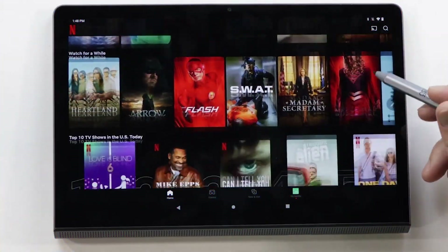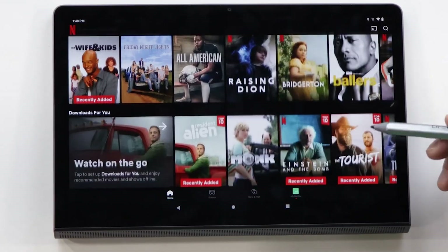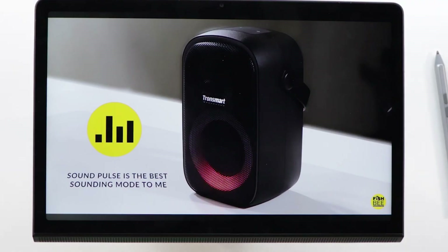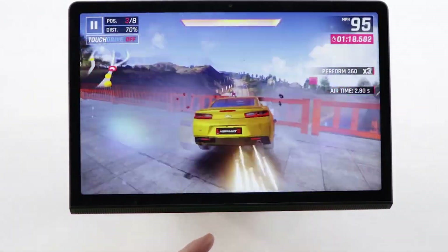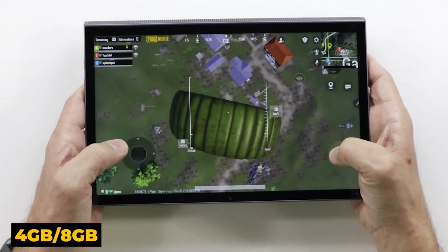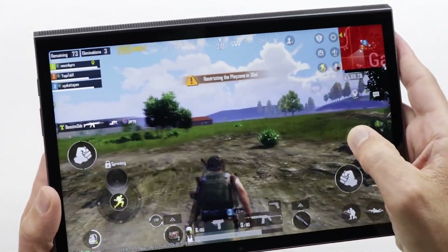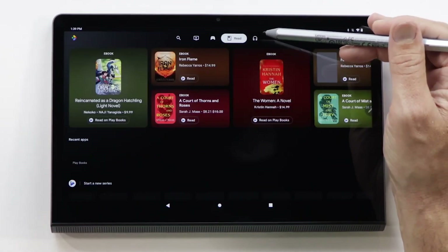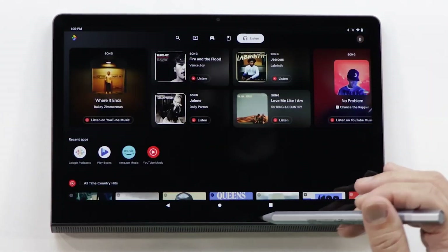Known for its versatile design and solid performance, this tablet is a great choice for gamers who value both functionality and style. Key features — Display: 11-inch IPS, 2000x1200 resolution, 60Hz refresh rate. Processor: MediaTek Helio G90T. RAM: 4GB–8GB. Storage: 128GB–256GB, expandable via MicroSD. Battery: 7,500mAh. OS: Android 11.